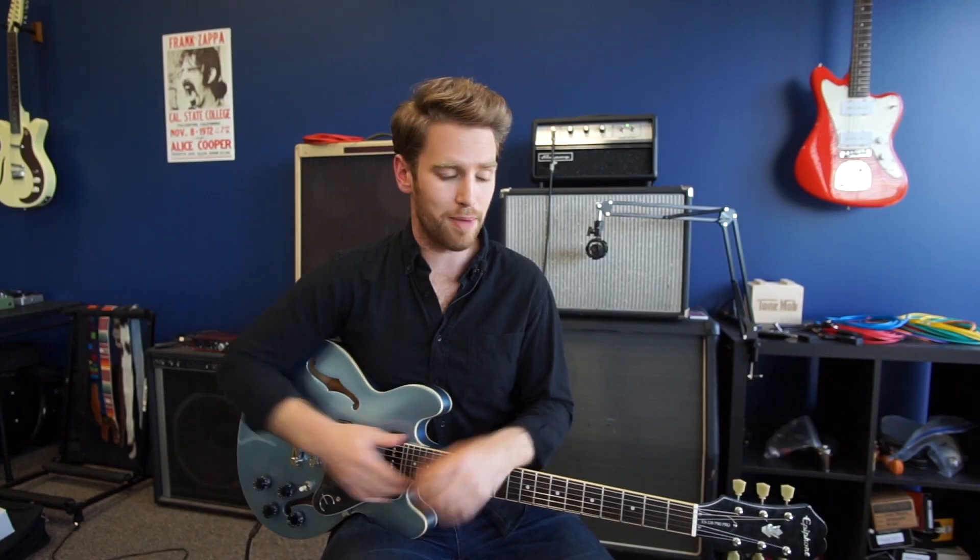Likewise, Gibson has used a lot of different scale lengths over their time as a company as well. You have everything from a 23.5-inch scale on the Birdland up to a 25.5-inch more Fender-style scale on the Les Paul Longscale — which is actually kind of rare and hard to find. But when people are talking about a Gibson-style scale, what they're generally talking about is what you see right here on this Epiphone: a 24.75-inch scale length.